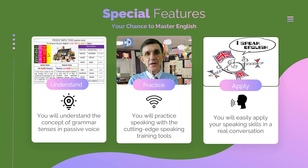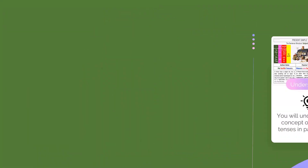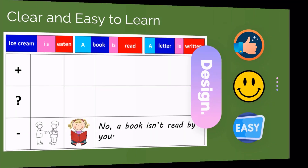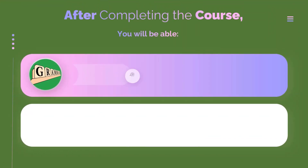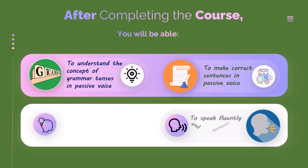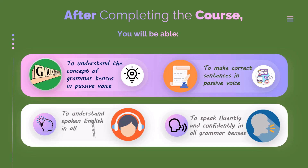Using interactive tools and the Synergetic Language Matrix, you'll achieve fluency faster than you ever imagined. All the course speaking training tools have clear and beautiful design and are easy to learn. After completing the course, you will understand grammar tenses in both active and passive voice, form correct sentences in all tenses, understand spoken English in all grammar tenses, and speak fluently and confidently in all tenses and in both active and passive voice.